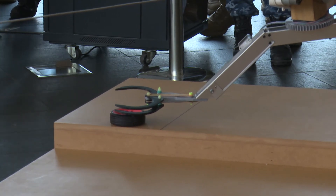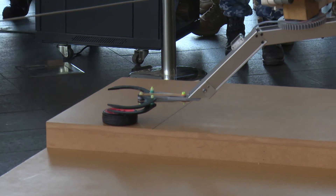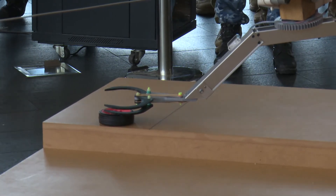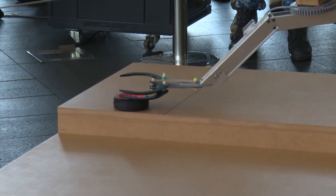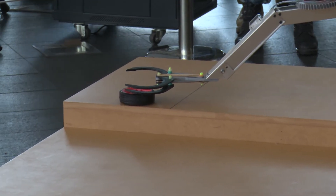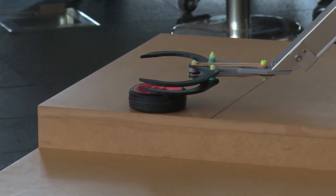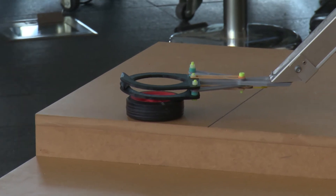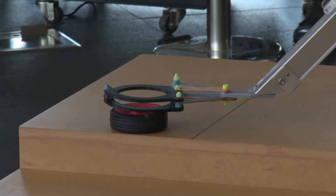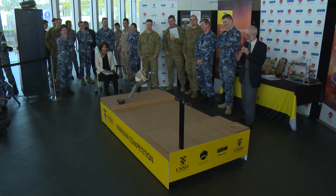Will it? Will it? Slip? Come on, come on, just hook around it. We'll let it run out — it's got potential.